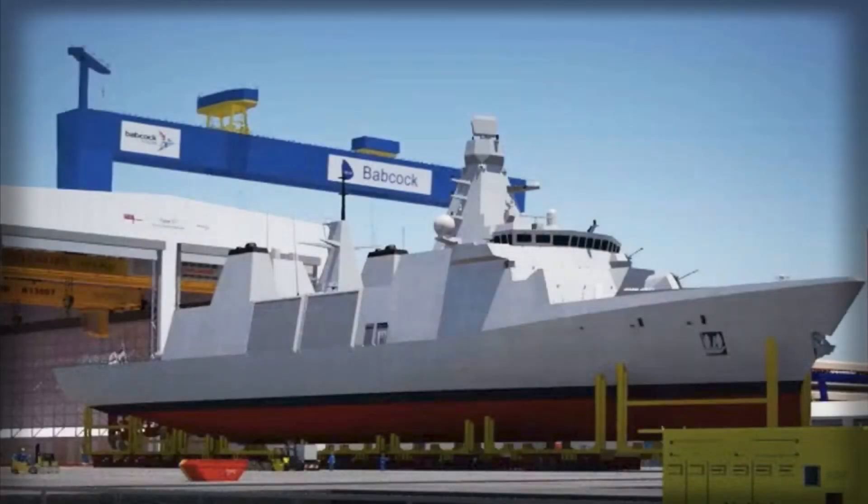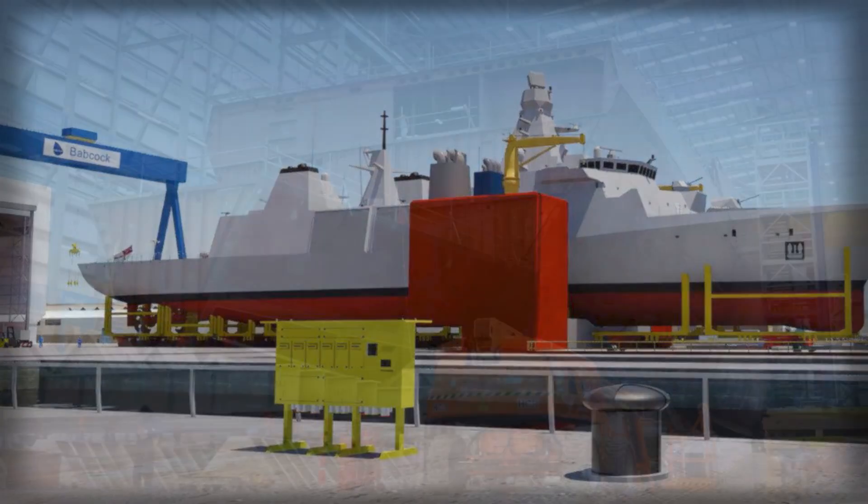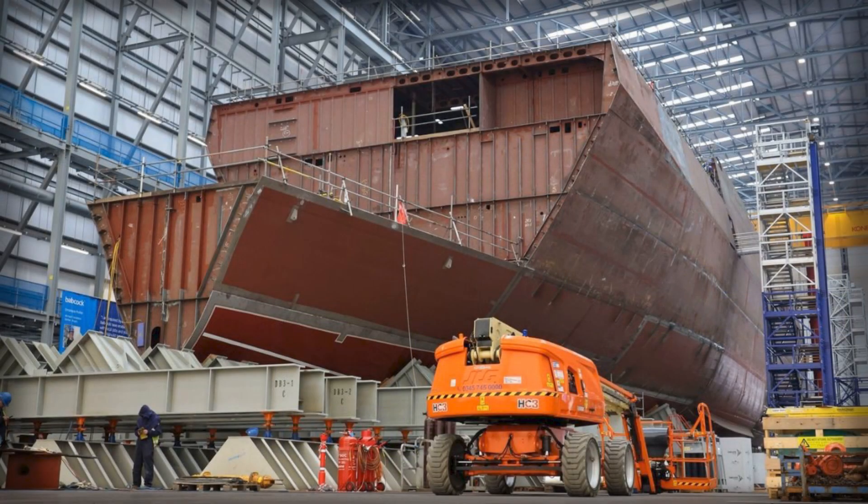In gray-zone games it shows up early and stays late, its mission bay shifting week by week from extra RIBs for persistent visit, board, search, and seizure to unmanned vehicles for ink-spot surveillance off a restless coastline. In humanitarian relief, the flight deck, cranes, boats, and hospital spaces deliver water, food, and medical aid with the dignity and tempo that earn a navy its reputation. That breadth is what happens when a big enough hull is paired with systems that scale and a cost that invites frequent use.